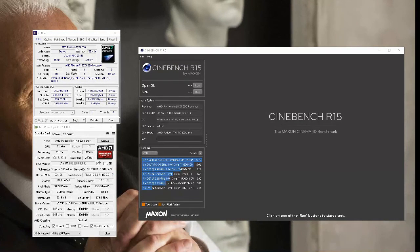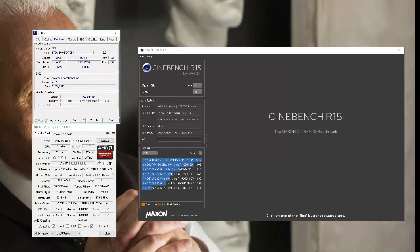Starting off, we have an AMD Phenom II X4 B50. This is a dual core which I have unlocked to a quad core and clocked at about 3.2 GHz. The motherboard I'm currently using is the MSI 970A G46. The memory is about 8GB at 1600MHz along with a Northbridge at 2.2 GHz.